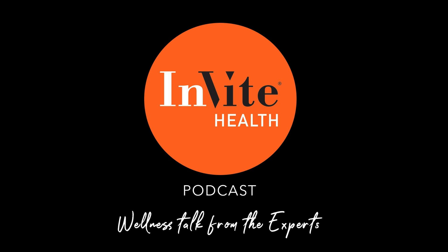Welcome to the Invite Health podcast, where our degreed healthcare professionals are excited to offer you the most important health and wellness information you need to make informed choices about your health. You can learn more about the products discussed in each of these episodes and all that Invite Health has to offer at www.invitehealth.com/podcast. First time customers can use promo code podcast at checkout for an additional 15% off your first purchase.